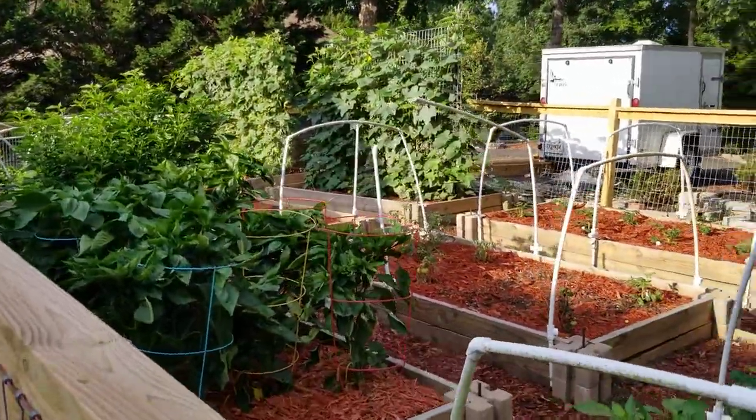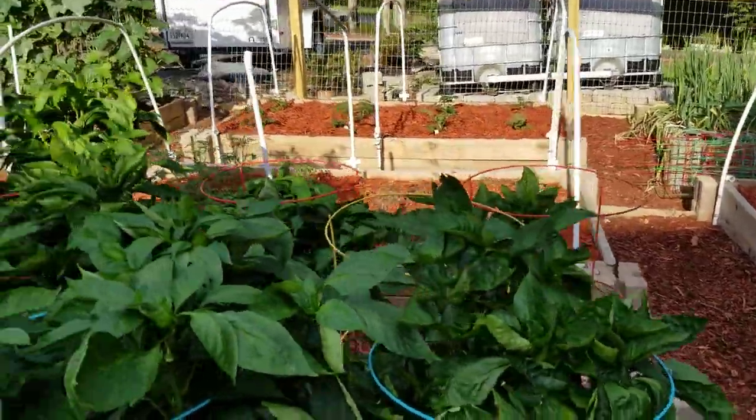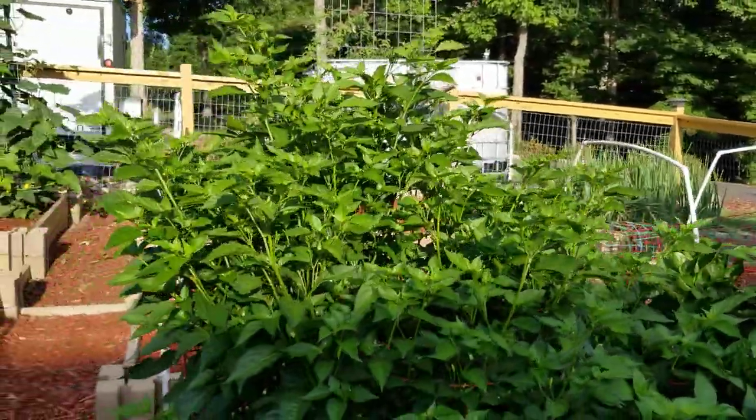My pepper plants — I still have a wilt on some of them, kind of like what I was getting on the tomato plants. But the rest of them — all of a sudden this one exploded to three times the size in just a couple of weeks.